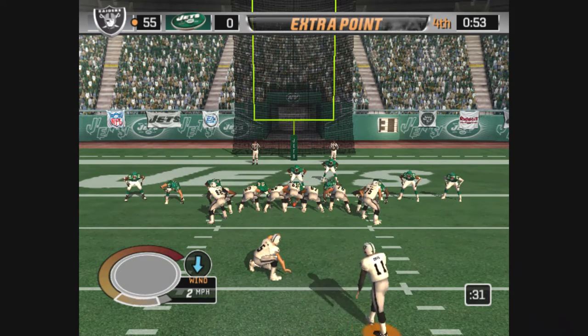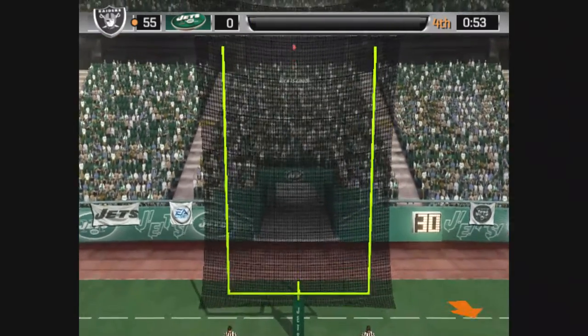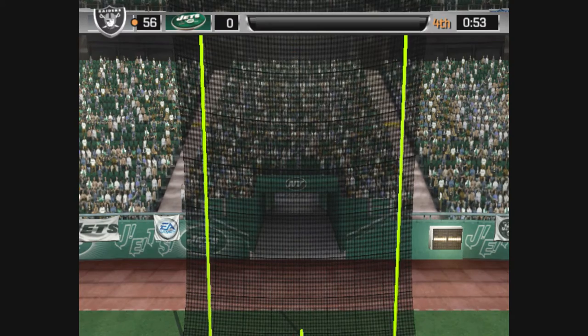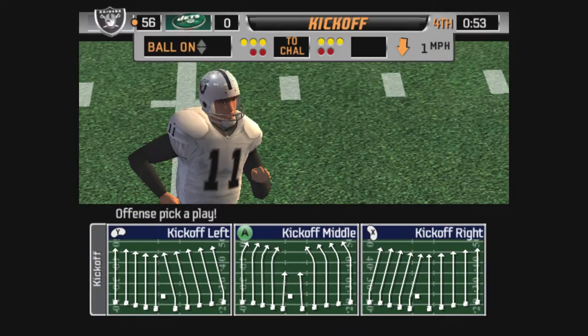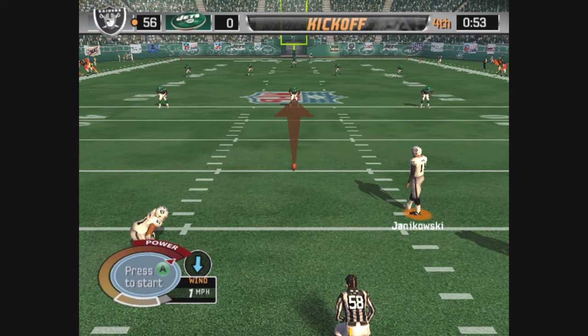Set, hut — and it's on its way. The point after is good. The Raiders pour it on with another score. And that drive, John, is capped off with the touchdown. The thing was, they looked methodical in their approach. They were calm, executed well, and seemed very much in control.